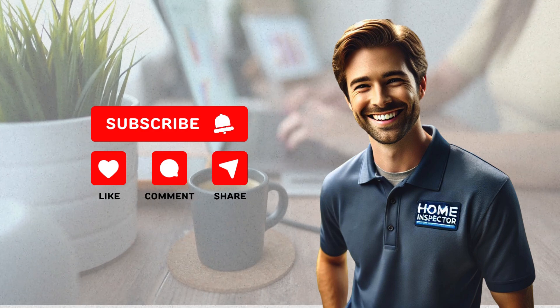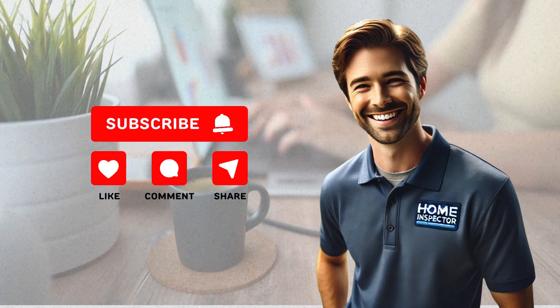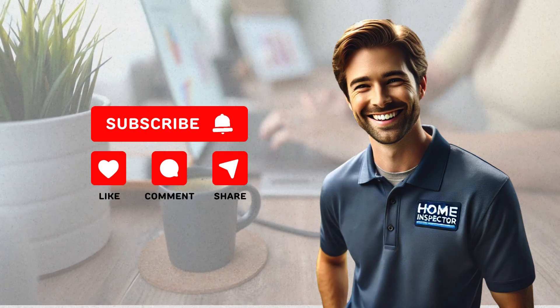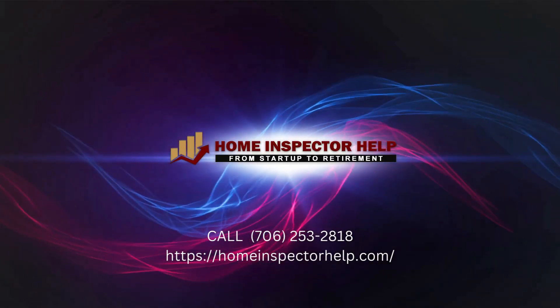Before you go, like, comment, share, and subscribe. Each click helps us give you more tips and tricks for boosting your online presence. Thanks for watching and let's make your next home inspection video a viral hit.